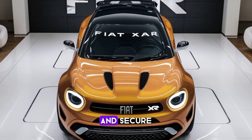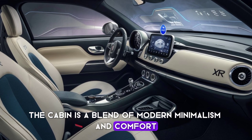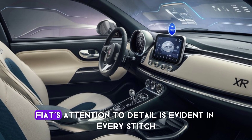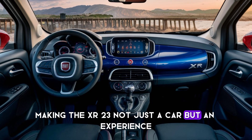Inside, the cabin is a blend of modern minimalism and comfort, offering ample space despite its compact exterior. Fiat's attention to detail is evident in every stitch, making the XR2300 not just a car, but an experience.